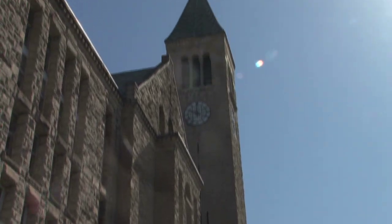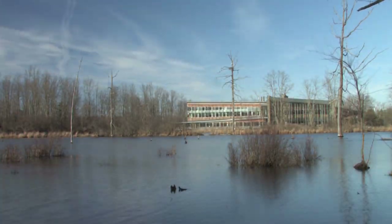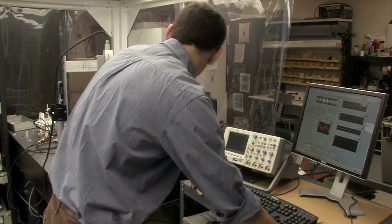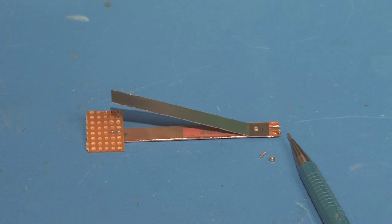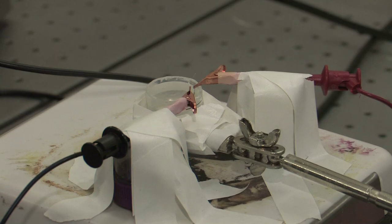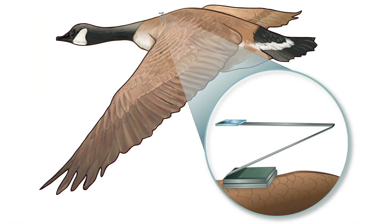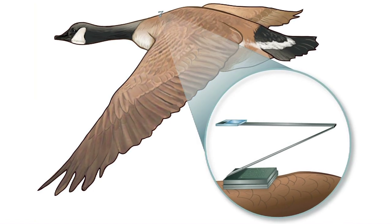At Cornell University and its Lab of Ornithology, a collaborative team of scientists and engineers has come together to create something new and groundbreaking: a lab on a bird. Lab on a bird is a state-of-the-art backpack that can track a bird's metabolism even while in flight.